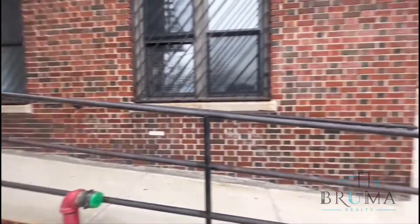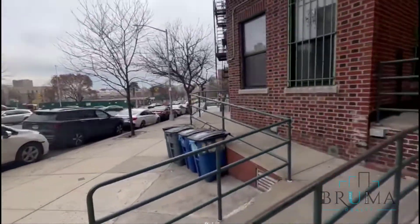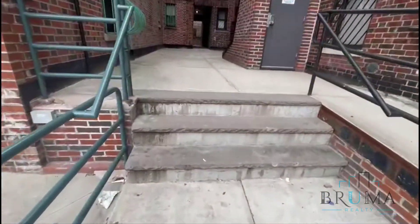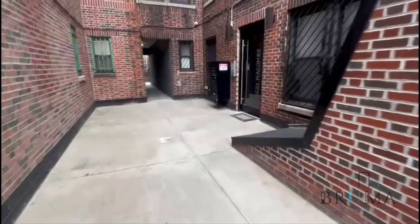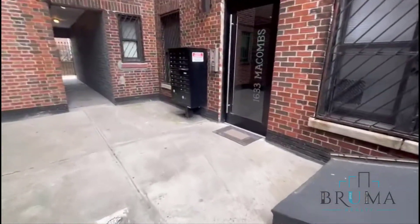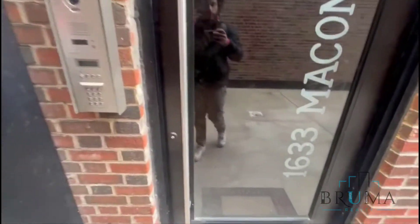1633 McCombs Avenue. Mailboxes, front door.